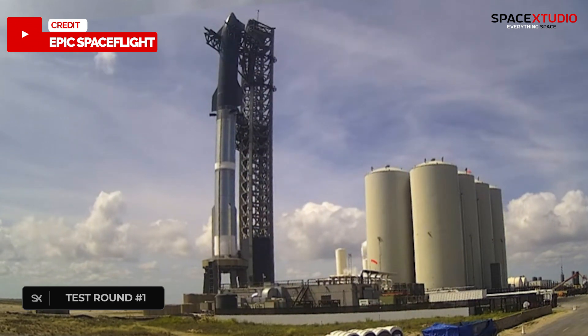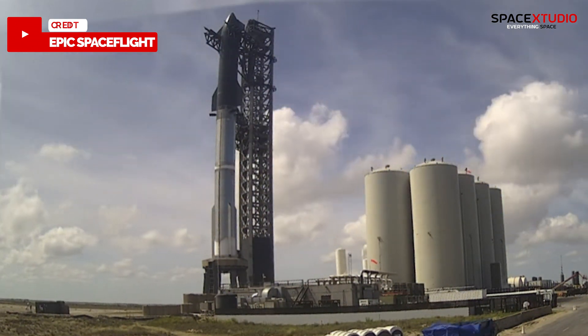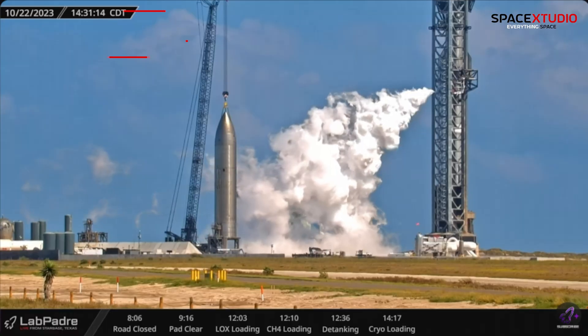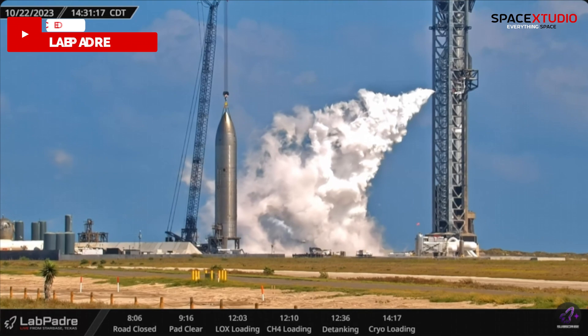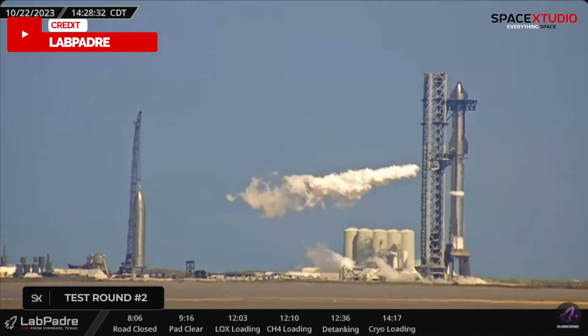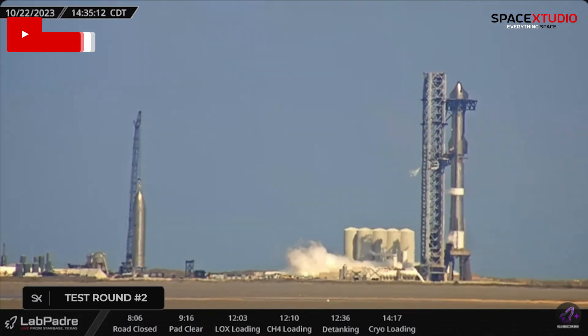SpaceX detanked the booster, but it wasn't done for the day. The venting from the orbital launch integrated tower was quite a show. Booster 9 was loaded with LN2 again for a second round, then detanked once again.